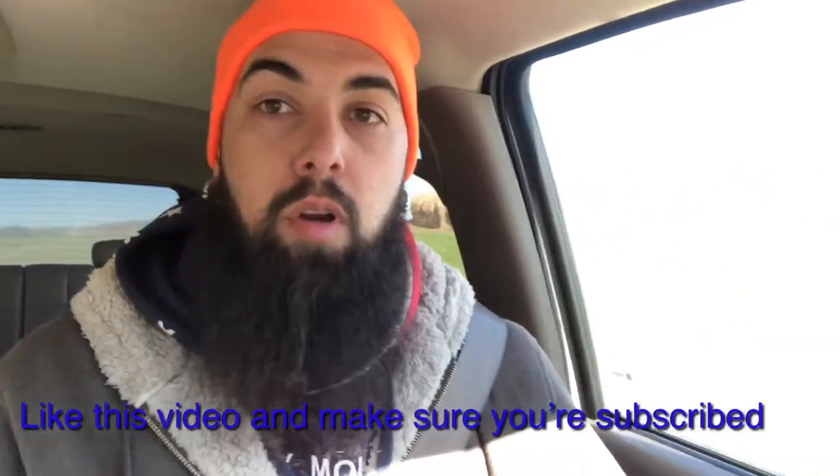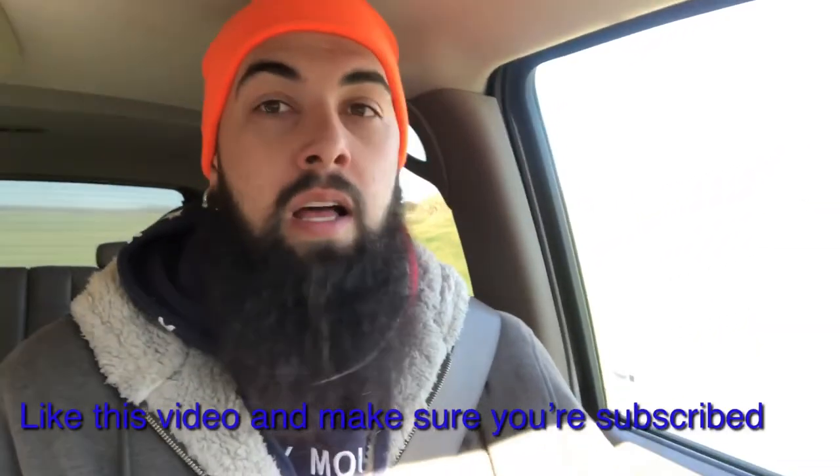Until next time, get on out there. If you haven't already, make sure you like and subscribe. I'm going to do another video this week — I'm going to try and do a weekly feature on my Instagram and Facebook. If you like this video and want to see more hunting videos, smash that thumbs up button, smash that subscribe button, and make sure you turn on that bell. I'll see you guys out there.